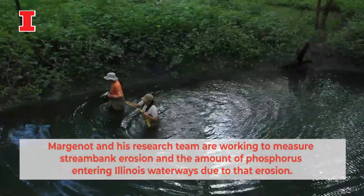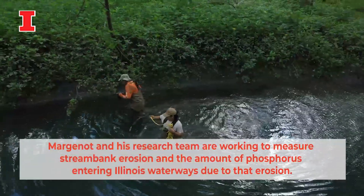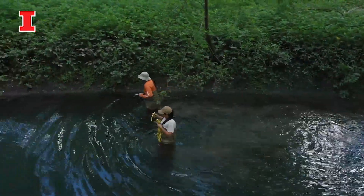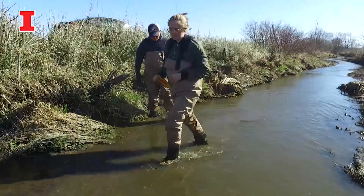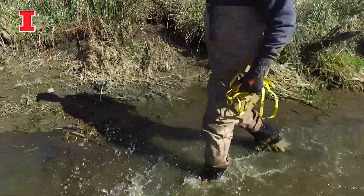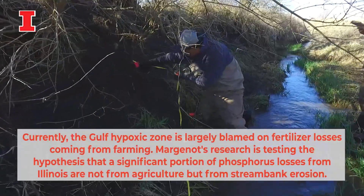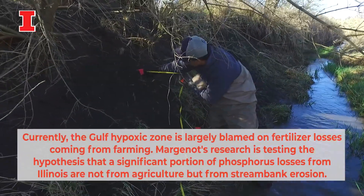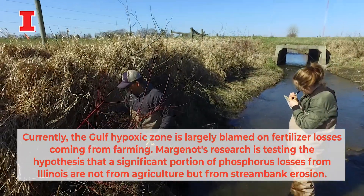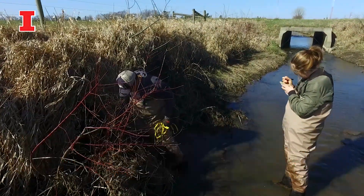What we need to do for Illinois is to understand what percent of our phosphorus losses is coming from the erosion of stream banks. Soils naturally have a lot of phosphorus, even without any phosphorus fertilizer. So when we erode these stream banks, we are loading phosphorus into our surface waters. Our work over the next four years is deriving exactly that estimate.